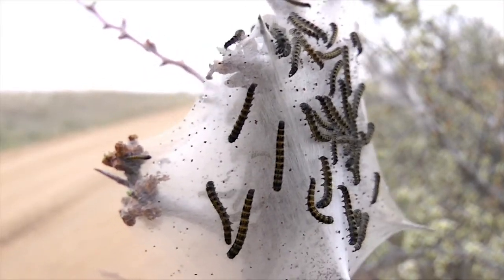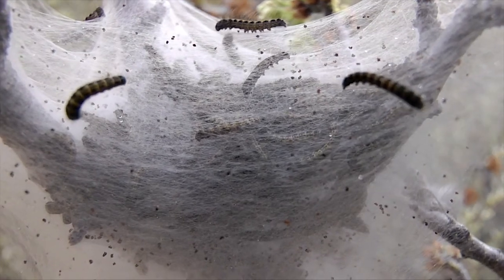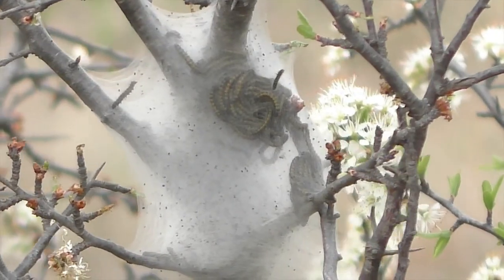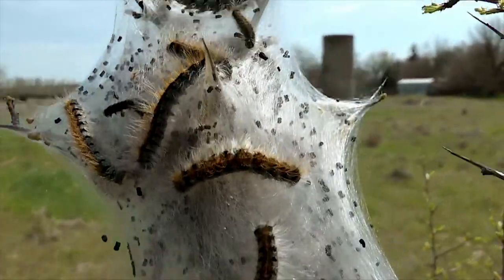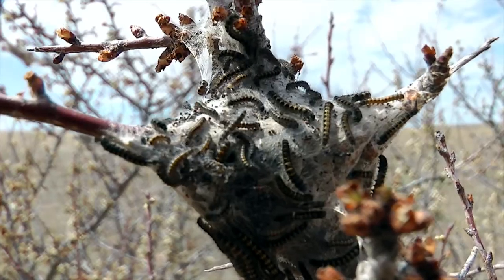The insects are called tent caterpillars because they spin webs of silk in which they shelter. Webs, or tents, hold humidity, act as warming greenhouses on cold April days, and help protect the insects from hungry birds and predators.